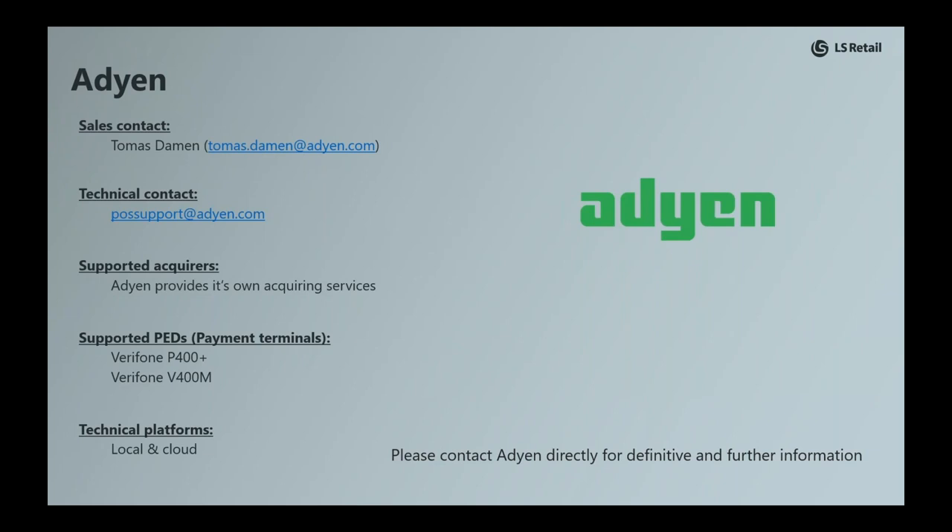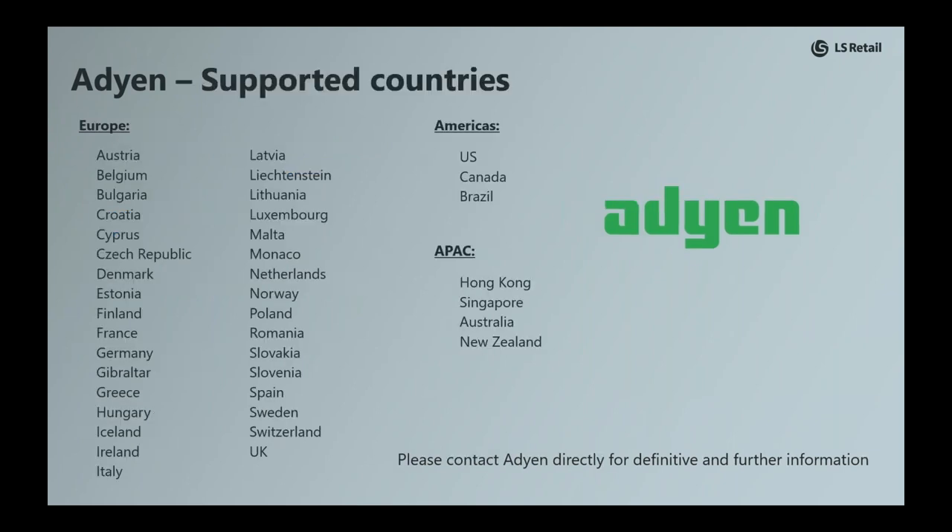Looking at an example in the context of Adyen, we provide whom to contact for sales and technical support, along with other key information such as which acquirers are supported, which devices are in play, and which countries are supported. Please note this material is only intended to provide basic information on each PSP — we encourage you to reach out to the PSPs for definitive information, as they frequently add support for new devices or countries and are best positioned to pitch their own offering.